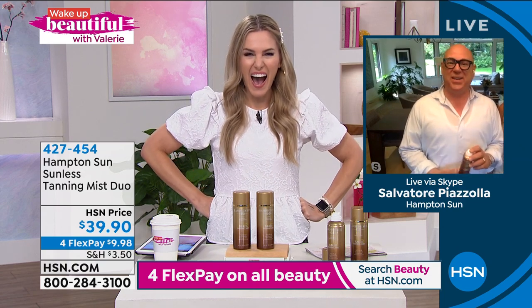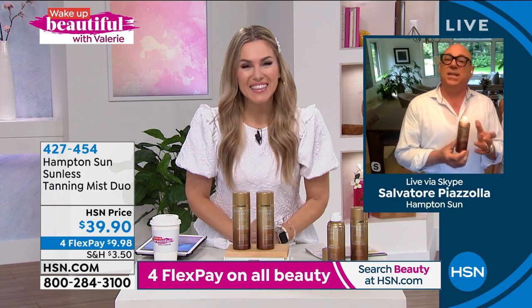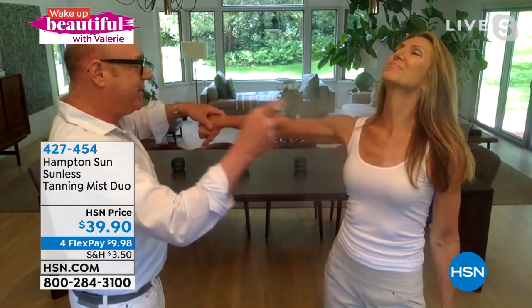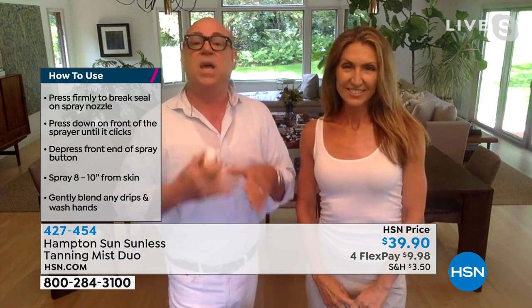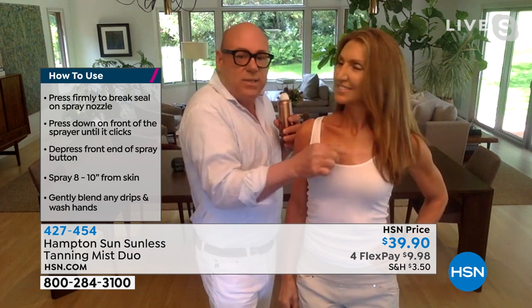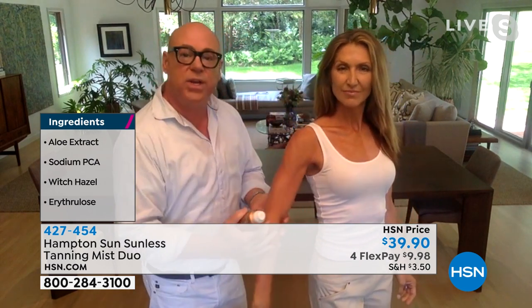It's so exciting to be back with you, Valerie. This is the world's finest self-tanner — we call it goof-proof for a reason. Hold the can away about 8 to 10 inches and spray in a circular motion. Don't worry about white staining. It reacts with the proteins in your skin and develops for all skin types over time. Within 2, 3, 4, 6 hours the tan is fully developed. Our model is split down the middle — you can see some mature skin with age spots, and look how it just evens out the skin and makes it appear younger and healthier.